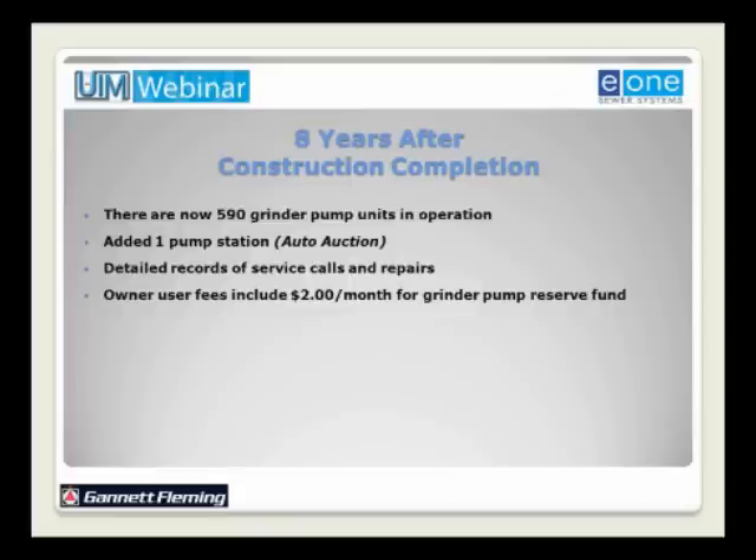The grinder pump reserve concept was a combination of customer requests and borrowed from USDA Rural Utilities Services, which generally requires a capital improvements fund where a percentage of debt service over the 40-year loan life is put aside. This ensures that in year 20, sufficient funds are available to replace or repair equipment that would normally have only a 20-year life expectancy.